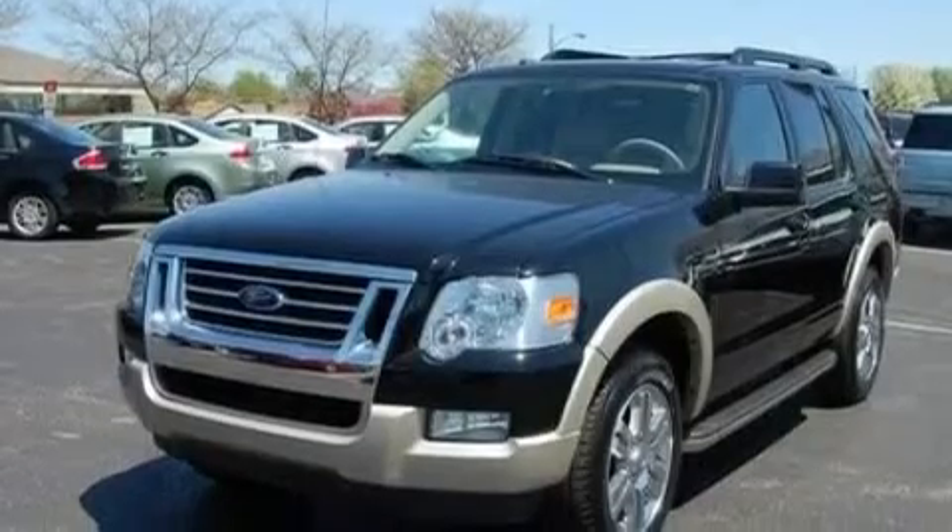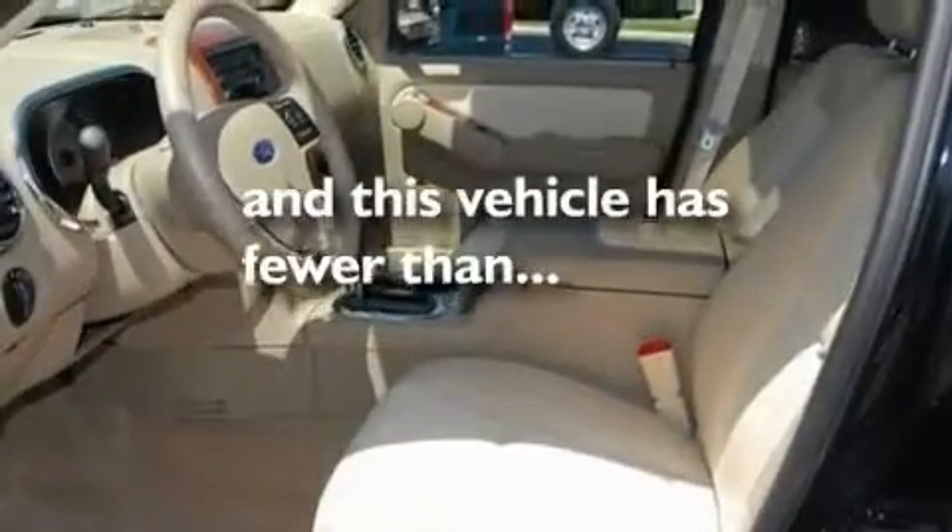Additional features include a low tire pressure indicator, dual power seats, and this vehicle has less than 30,000 miles.